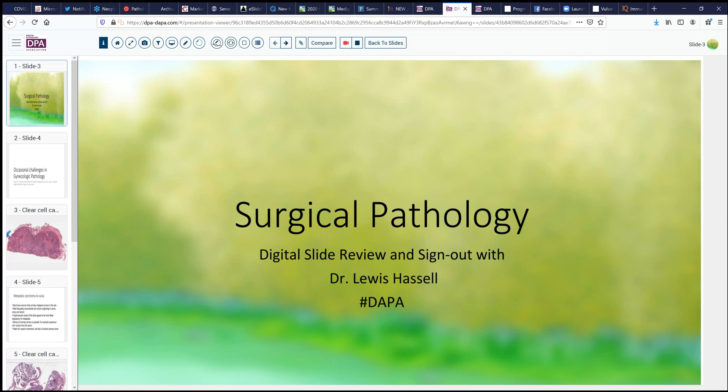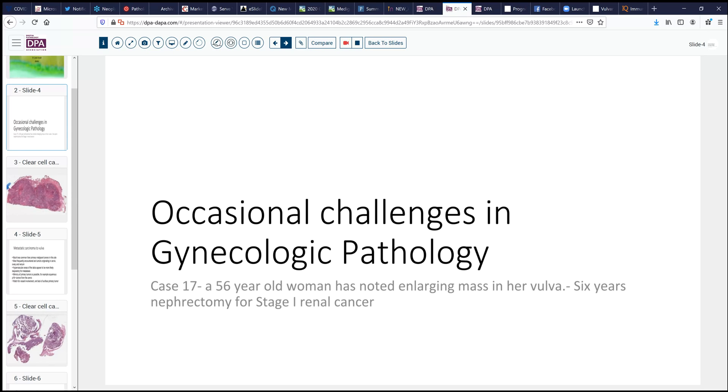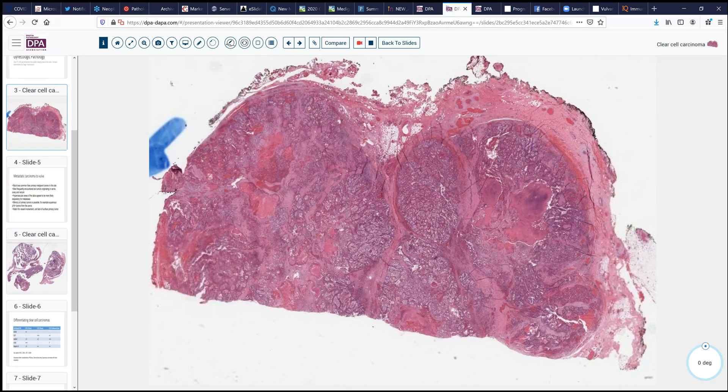We're going to look today into another area of gynecologic pathology. This is a 56-year-old woman who has noted an enlarging mass in her vulva. Of note, six years previously, she had a nephrectomy for stage 1 renal cancer and has done well since that time. A soft tissue mass was removed by the surgeon just beneath the labia majora, rather large in size. Their initial impression was that this might be an adnexal tumor of the vulva or possibly a tumor involving the perineal glandular tissue, such as Bartholin's gland.